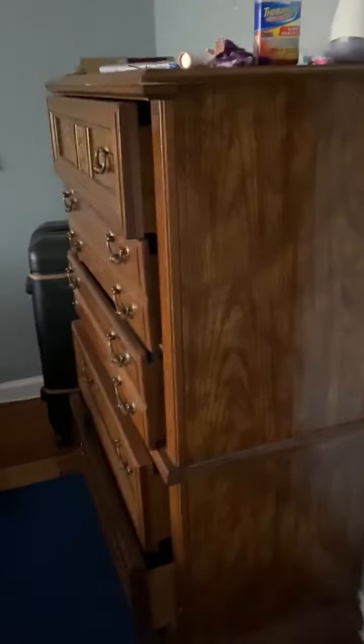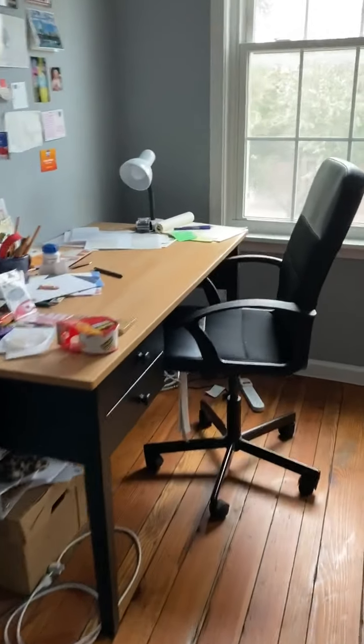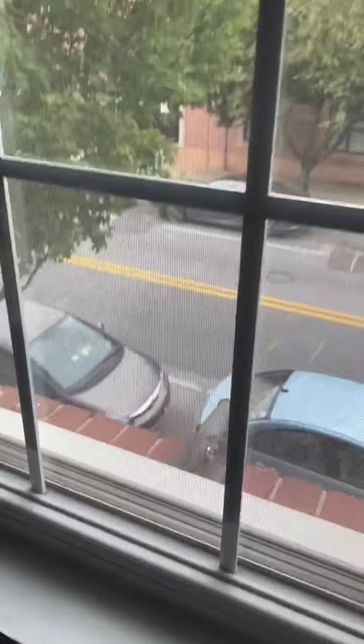Here is one of the bedrooms. Here is the size of the closet — there is a light in here. This is the size of the first bedroom; it's pretty large. I believe that the bed is a queen. It fits a desk. Here is a view of the street.